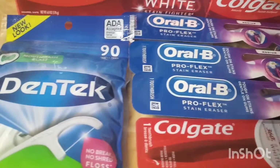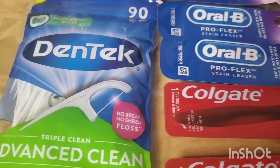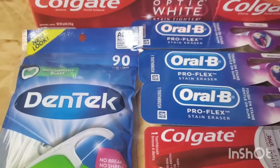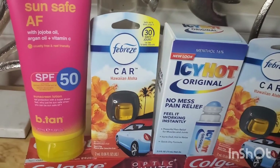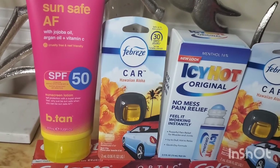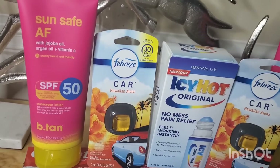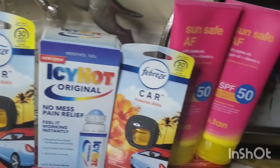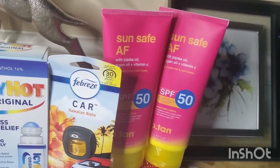The DenTek — this is the 90 count — is two for $5, and I believe it's also buy one get one free. I also picked up this Sun Safe AF SPF 50 sunscreen in the store when I went to get my order. These were on clearance for $1.19 each, so I picked up three. They have SPF 50 and SPF 30 — I got the 50.